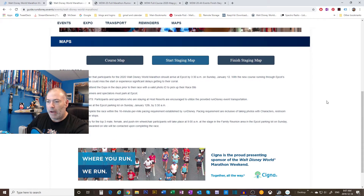They have some specific reminders. The marathon is now starting a half hour earlier than in previous years, and it's going to become obvious why you've got to be there early - off your buses or personal transportation much earlier than normal. You should arrive at Epcot by 3:30 AM. With the new course running through the parking lot, late arrivals could miss the start or experience significant delays getting to the corral.